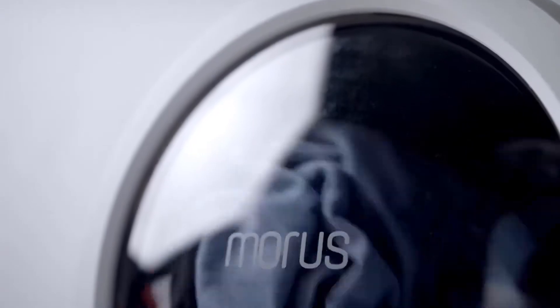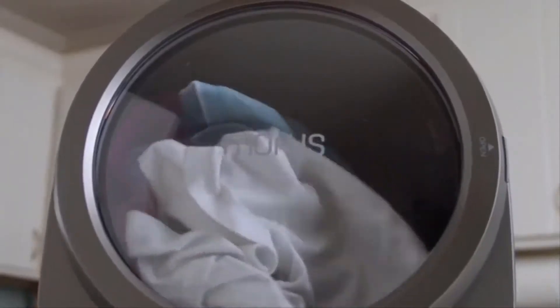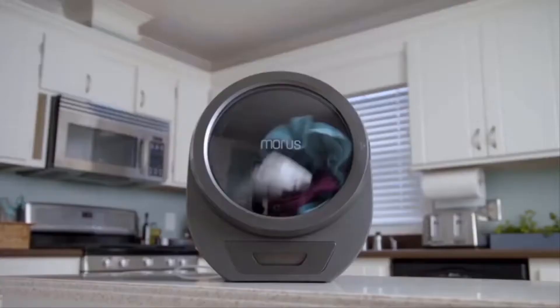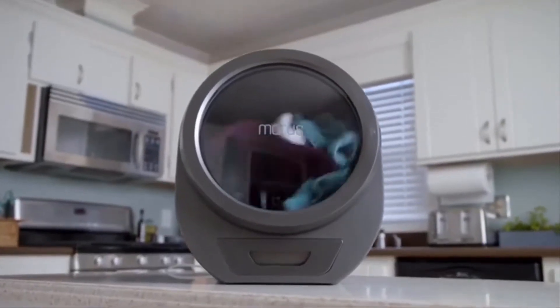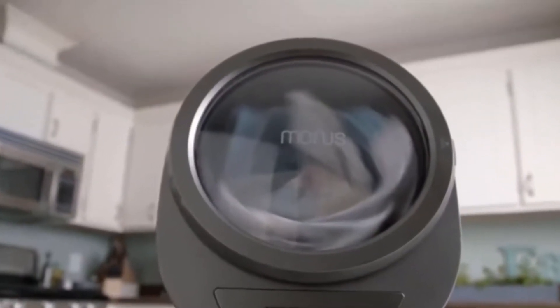Even people in the smallest of apartments have got space for a Morris Zero — no more communal drying facilities ever again. What's even better is the Morris Zero takes just 15 minutes to dry a load of laundry. It uses a special vacuum dehydration process to dry out clothes way more quickly than traditional tumble dryers.